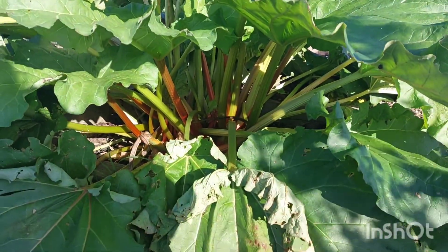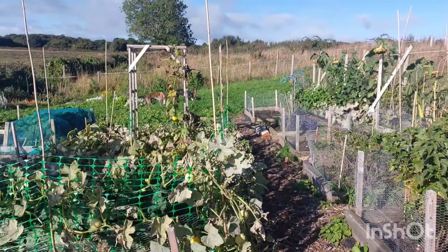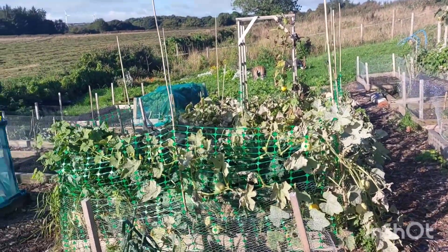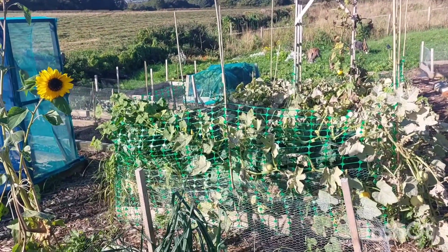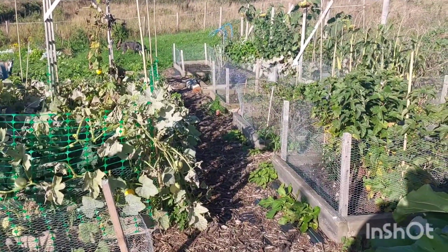We haven't picked any rhubarb off there this year and look at that — unreal, it's doing great! So yeah, like I say there's not a lot going on, it's looking a bit messy and dying off, but there's not a lot we can do at this time of year anyway.